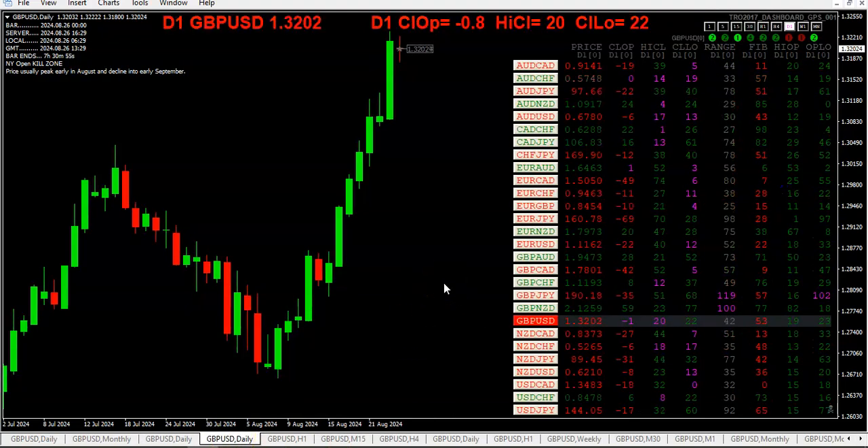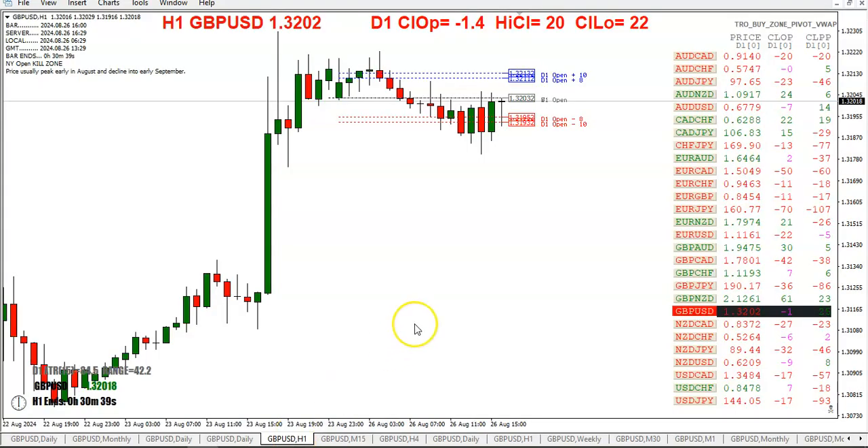Only two pairs are over 100 pips, and I believe it's a bank holiday over in the UK, so that might be part of the reason why there hasn't been much movement so far today — except on a couple of the pound pairs. We can see price is now crisscrossing that weekly open, so you might want to take a crossover trade and see what happens here.